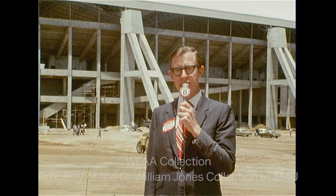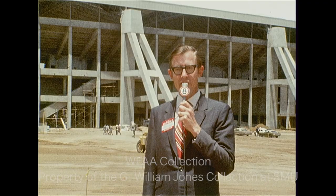Once it is ready — and if you'll knock on wood, it could be August 14th — behind me, Texas Stadium will be the finest football stadium in the country. This is Jerry Haynes for Channel 8 Sports.